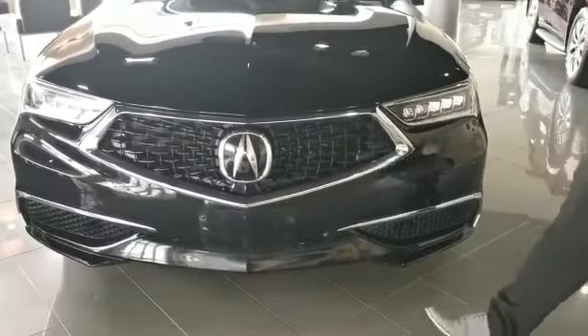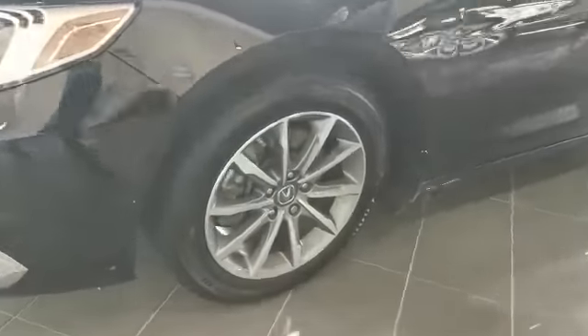As you can see, you get a really aggressive front bumper design with this TLX. On the side, your vehicle will come with 18-inch alloy wheels.